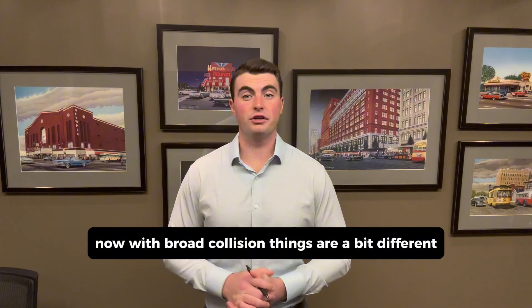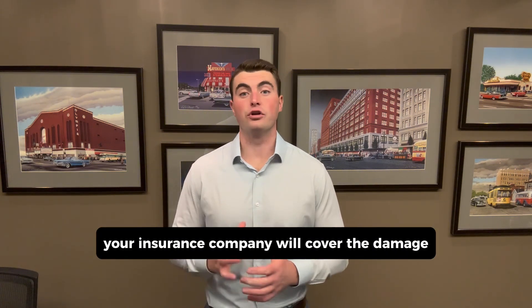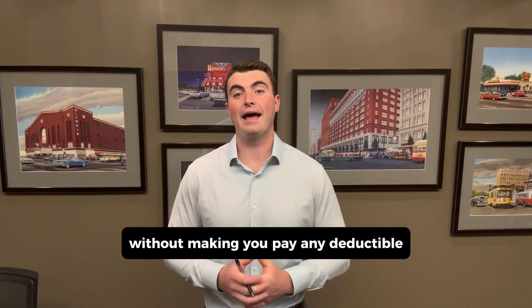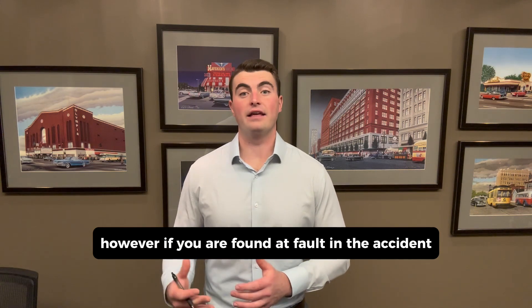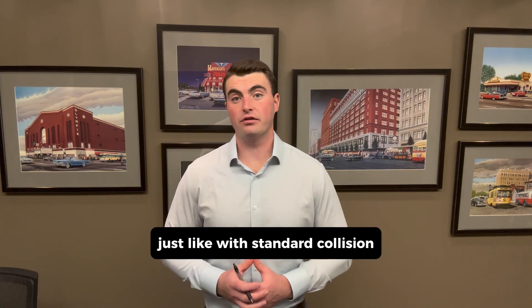Now with broad collision, things are a bit different. If you are not at fault in an accident, your insurance company will cover the damage without making you pay any deductible. However, if you are found at fault in the accident, then you are responsible for paying the deductible, just like with standard collision.